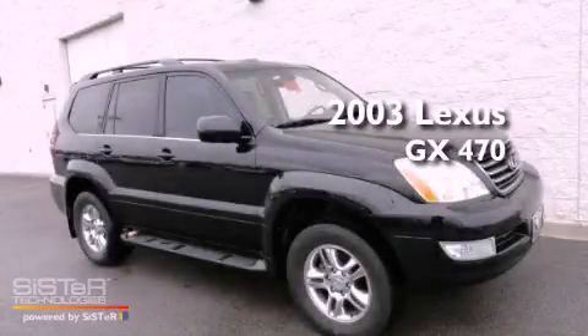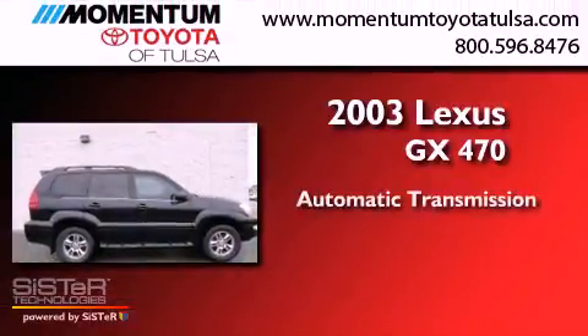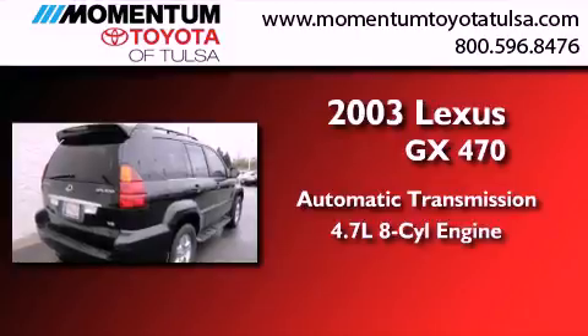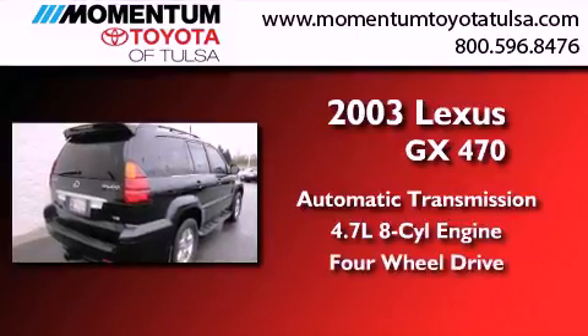This is a 2003 Lexus GX470. This SUV has an automatic transmission, a 4.7-liter V8, and the added capability of four-wheel drive.